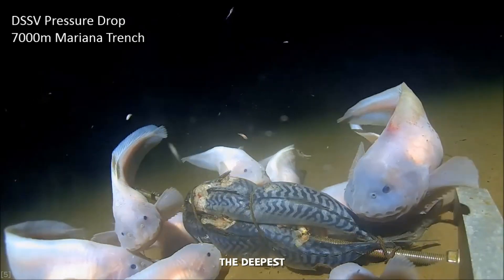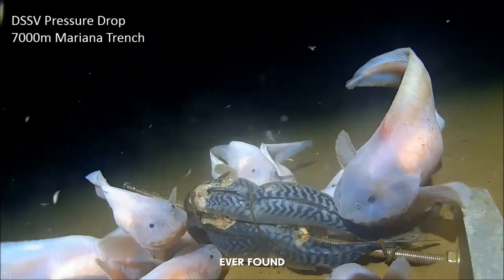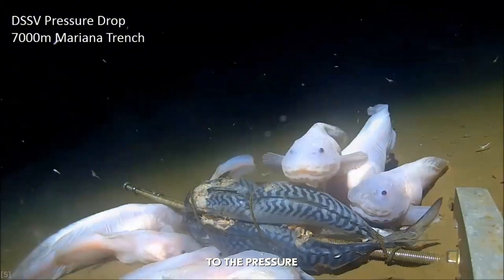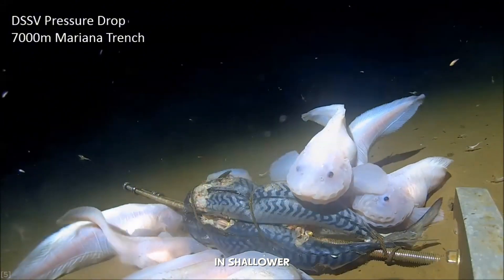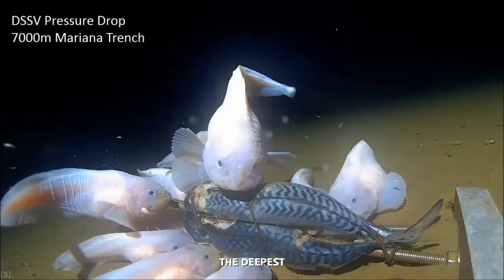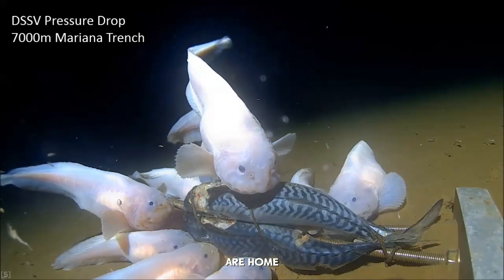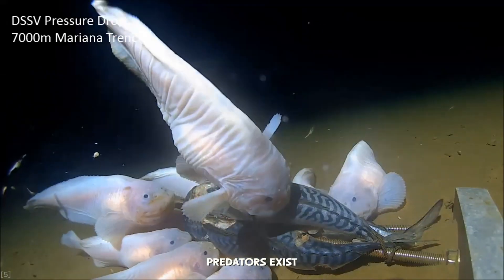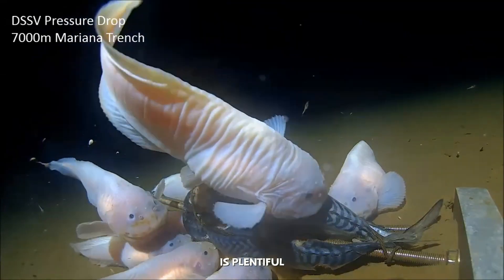It is the deepest-dwelling fish ever found. Its body is so perfectly adapted to the pressure that it cannot survive in shallower water. To it, the deepest parts of the ocean are home — a safe haven where few predators exist and food is plentiful.